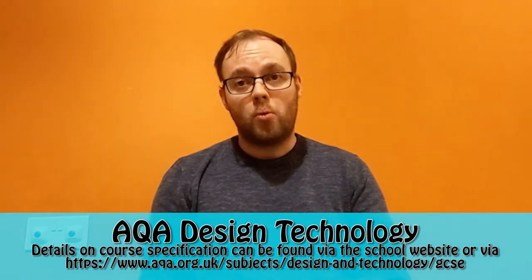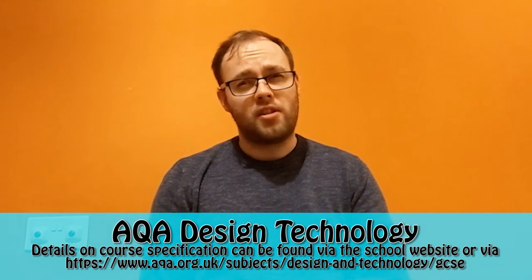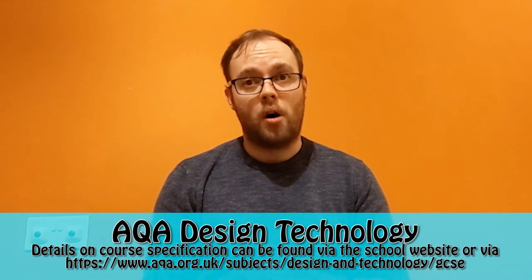Hello, I'm Mr. Watkinson and I'm the head of design and innovation. If you're watching this video, you're probably considering a career or GCSE in design technology — and why not?